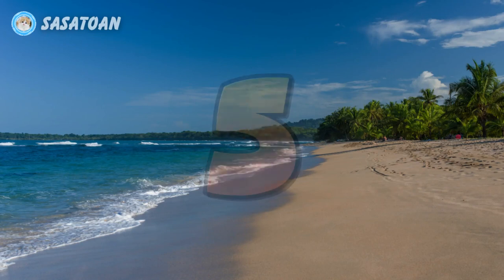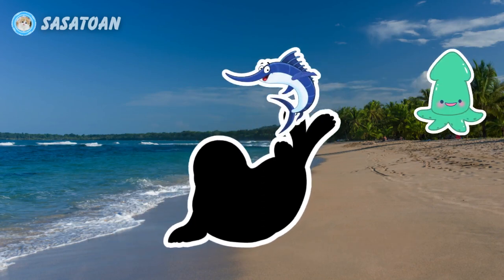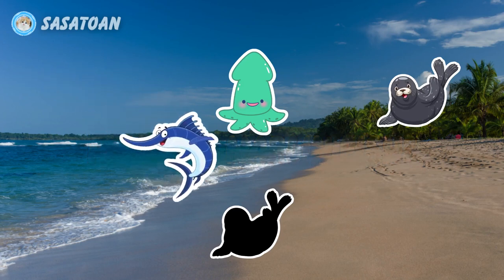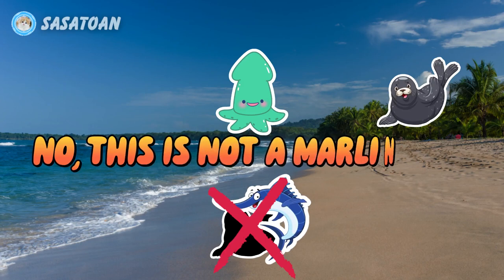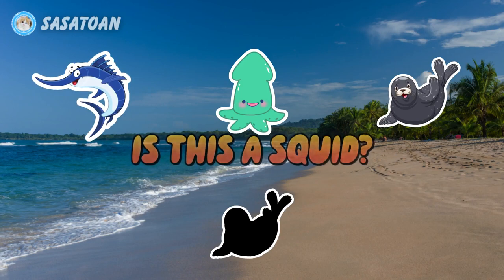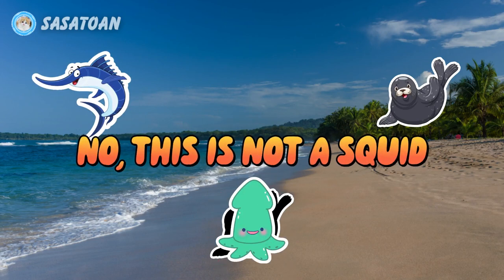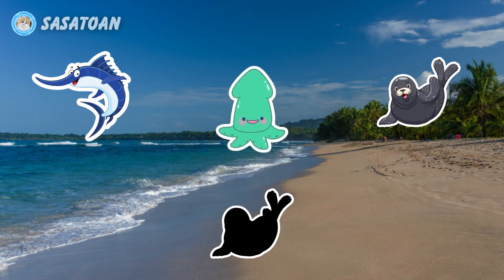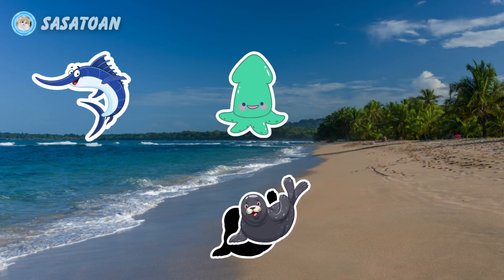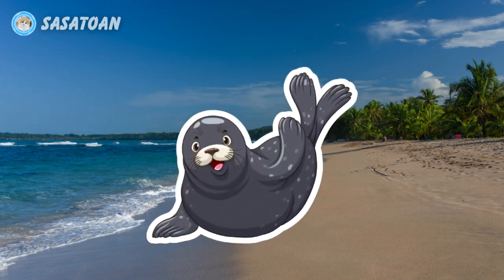Number five. What animal is this? Is this a marlin fish? No, this is not a marlin fish. Is this a squid? No, this is not a squid. Is this a seal? Yes, this is a seal. Seal.